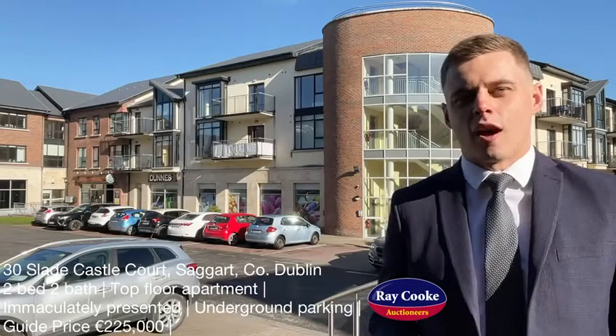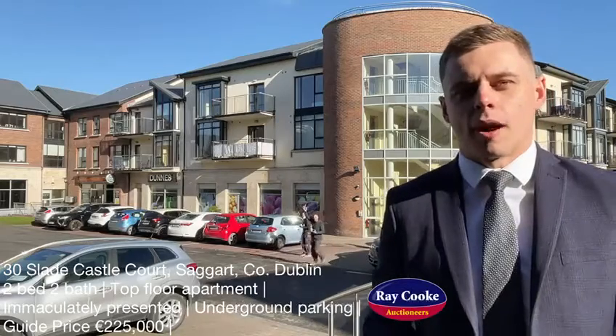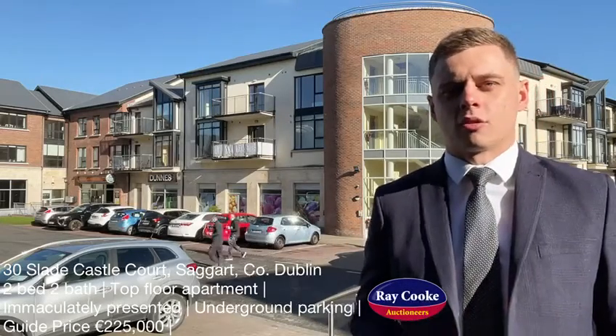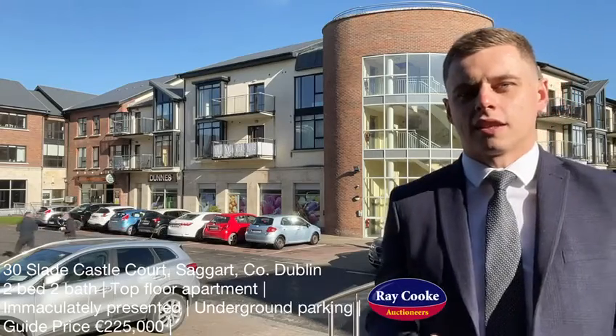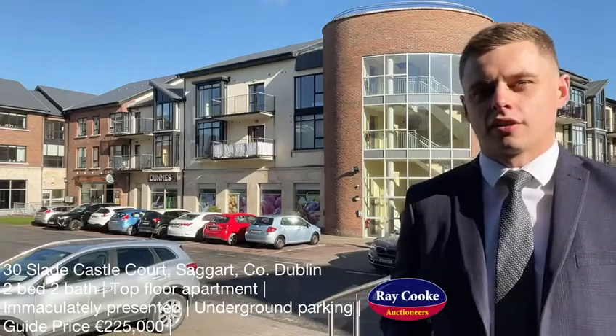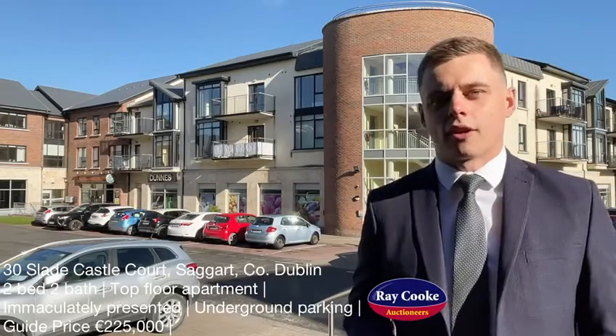Superb new listing here today for the Rakul office at 30 Slade Castle Court. This one is a two-bed, two-bath top floor apartment, comes to the market in immaculate condition throughout. It's going to be very, very popular with first-time buyers. The location here is fantastic — you're situated right in the heart of Saggart village with all the amenities Saggart has to offer on your doorstep. Let's go on site and have a look at this one.